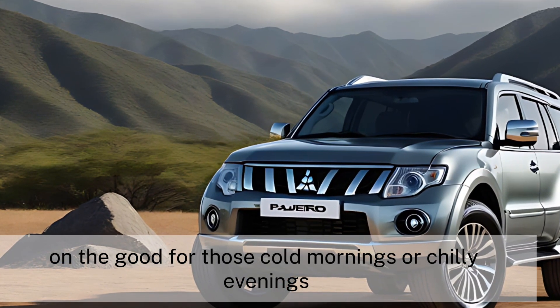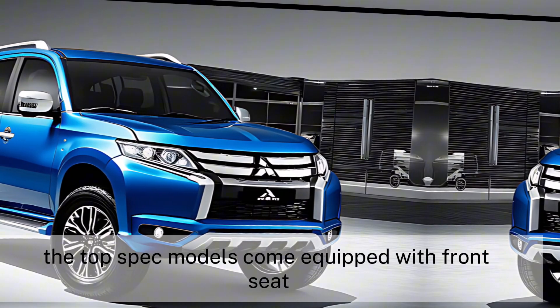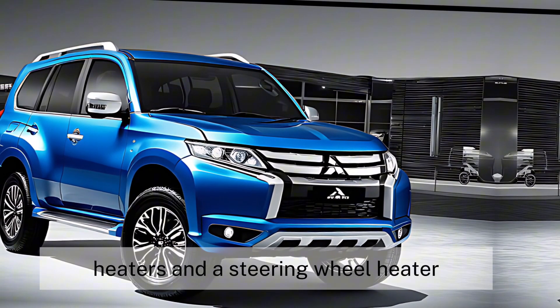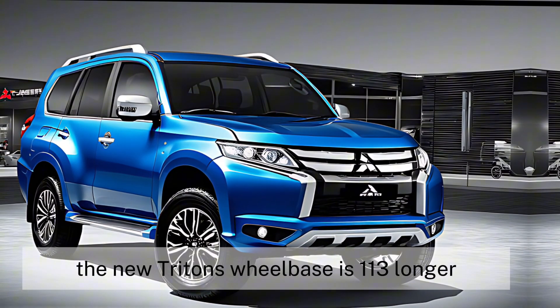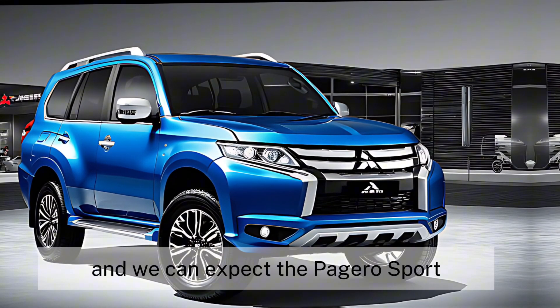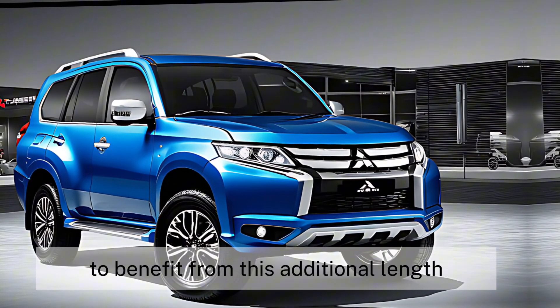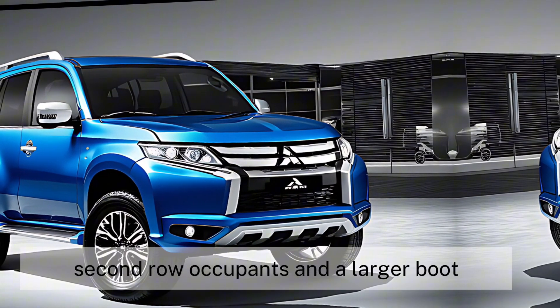For those cold mornings or chilly evenings, the top-spec models come equipped with front seat heaters and a steering wheel heater, adding that extra touch of comfort. The new Triton's wheelbase is 130mm longer, and we can expect the Pajero Sport to benefit from this additional length, offering more space for second-row occupants and a larger boot.